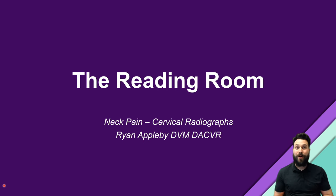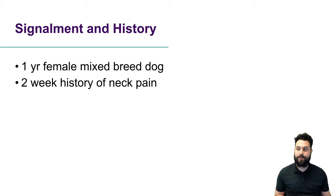Hey folks, Ryan here, and welcome back to The Reading Room. This week we're going to take a look at a dog presenting with neck pain. This is a one-year-old female mixed-breed dog presenting with a two-week history of neck pain.